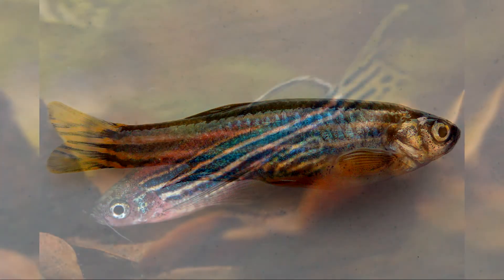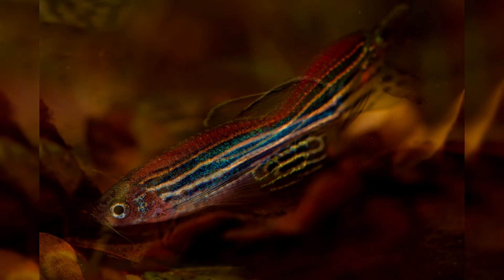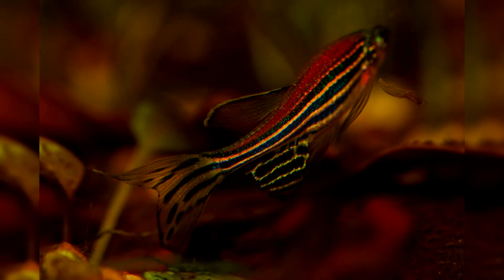Compatible with other fish species: danios get along well with betta fish, scalars, guppies, mollies, swordtails, platies, labio, catfish corridors, battles, and different types of gourami. There is limited compatibility with barbs, shrimps, and eels. Danios will not be able to get along with astronautus, discus, goldfish, koi carp, or cichlids.